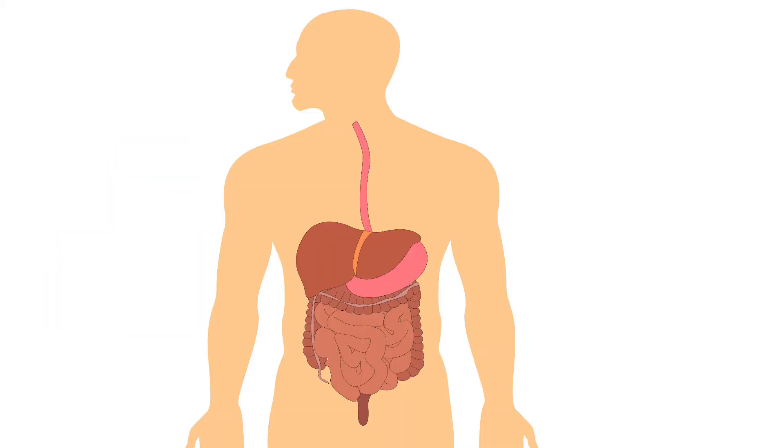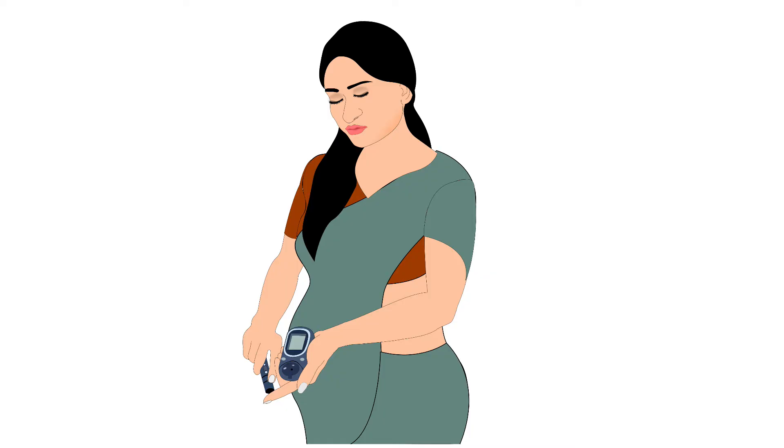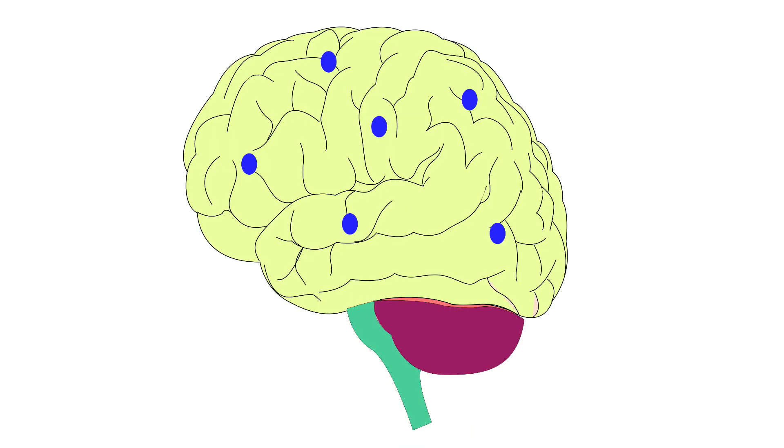Protein forms chemicals which help in digestion, breakdown of toxins in the body, maintaining blood sugar, and carrying signals to and from the brain.